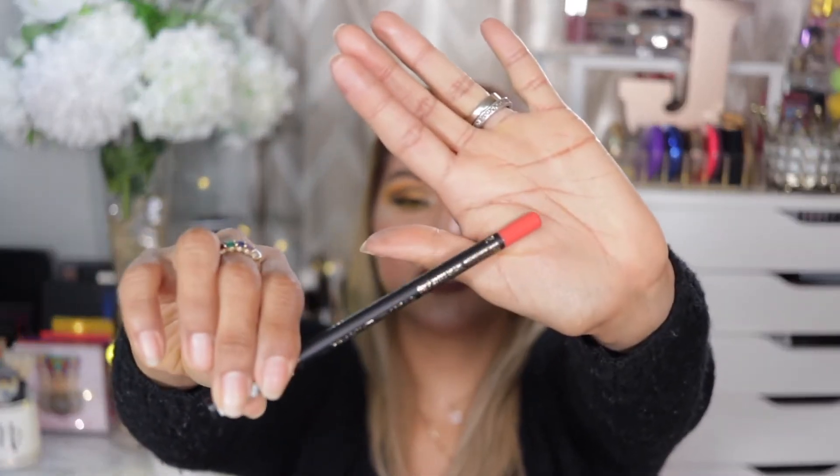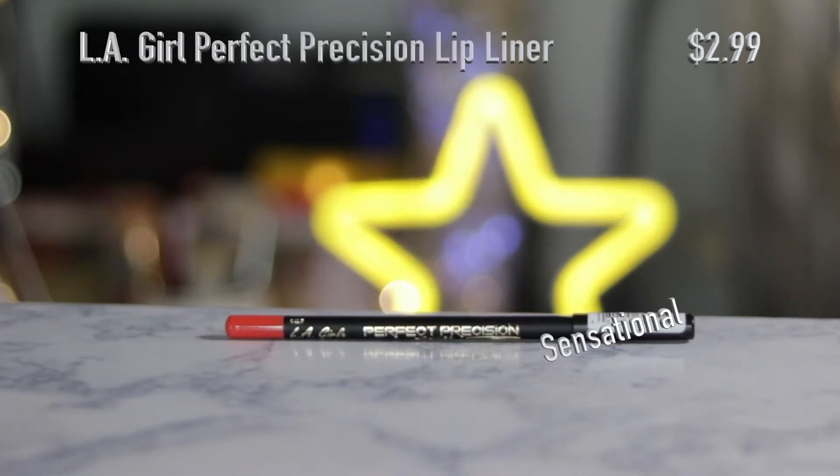I picked up a lip liner from LA Girl — it's the Perfect Precision Lip Liner in the shade Sensational. I got it because it's kind of an orangey shade and I don't really have anything like this.